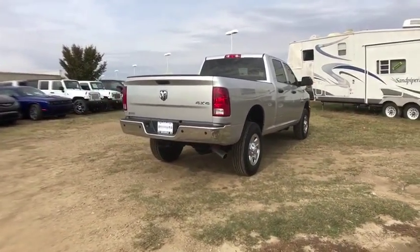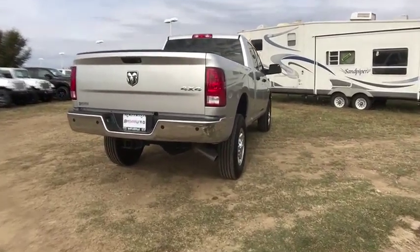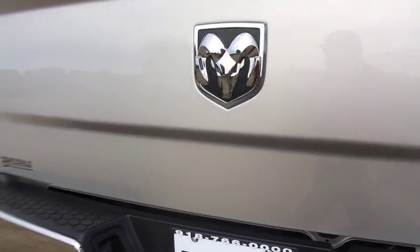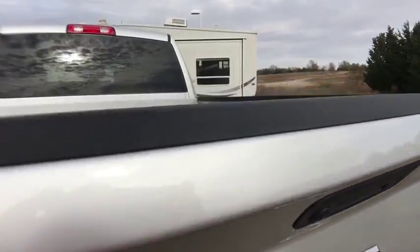Brake assist. Rear view camera. Power mirrors. Tilt steering wheel. Speed control. Four-piece floor mat set. Low tire pressure warning. Radio data system. Come take a test drive today.